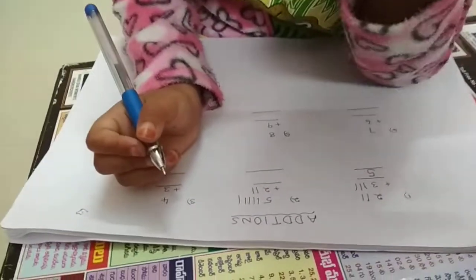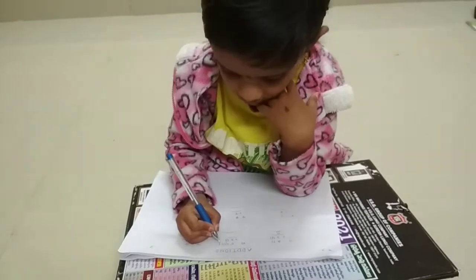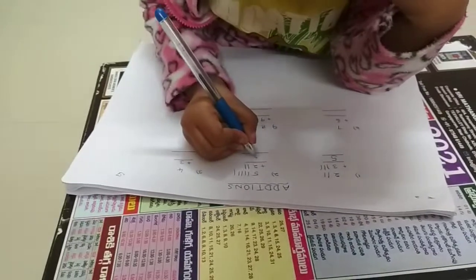Count with me. Follow with me: 1, 2, 3, 4, 5, 6, 7. The number is 7. Write a 7.